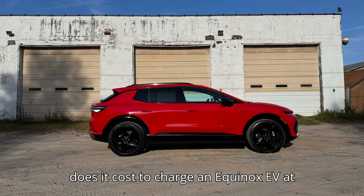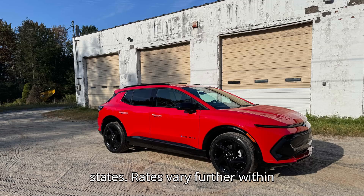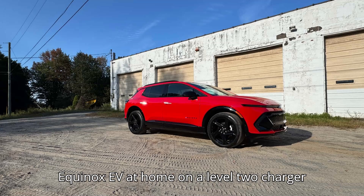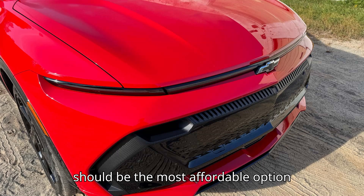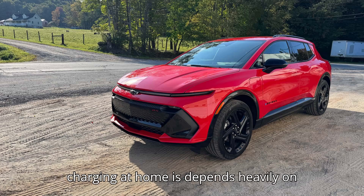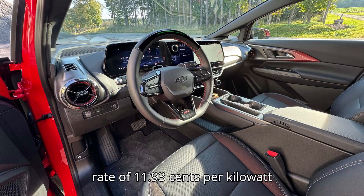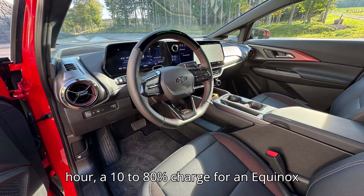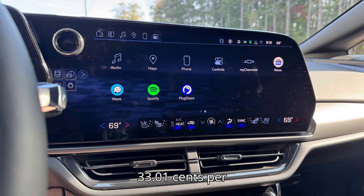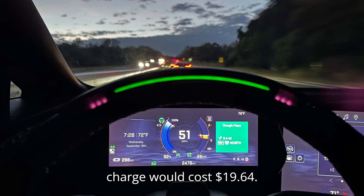Home electricity rates vary between states and further within states — more densely populated areas tend to have cheaper electricity. Charging an Equinox EV at home on a Level 2 charger should be the most affordable option wherever an owner resides. In Louisiana, with an average rate of 11.93 cents per kilowatt hour, a 10 to 80% charge would cost $7.10. In Connecticut, with an average rate of 33.01 cents per kilowatt hour, the same charge would cost $19.64.